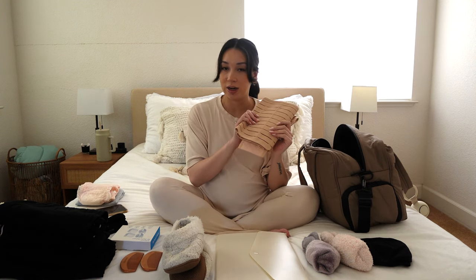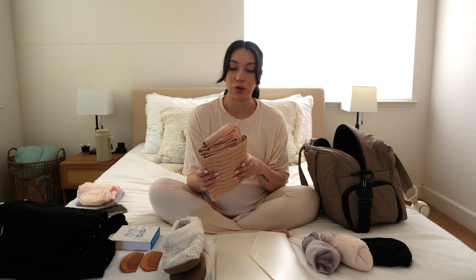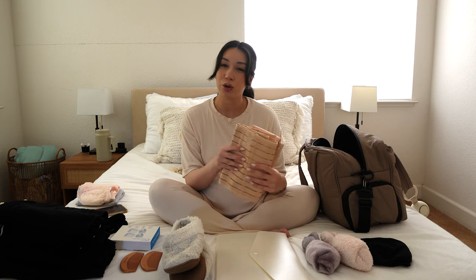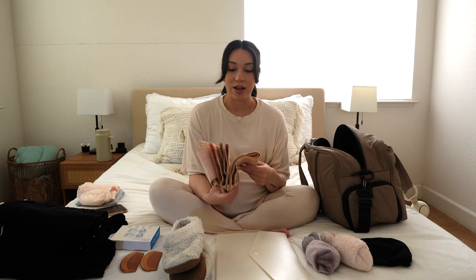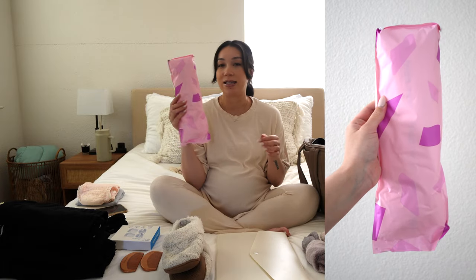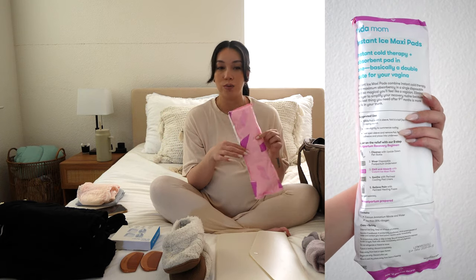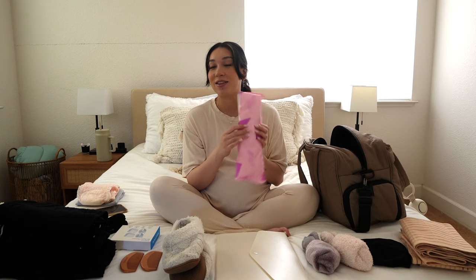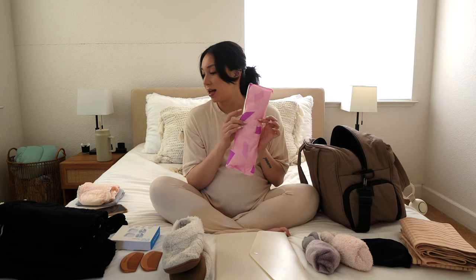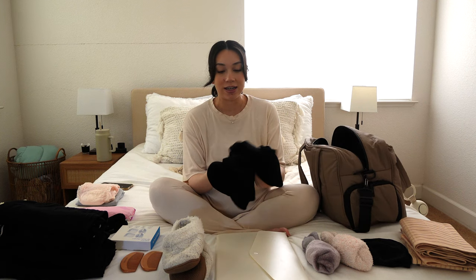I'm also bringing a belly binder — not like a waist trainer, just for support, because after birth your organs are kind of floating around. Next I have one Frida Mom instant ice maxi pad for when I'm ready to go home and upgrade from hospital supplies, though I've heard it can sometimes be a little uncomfortable.